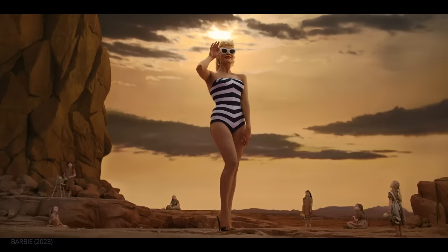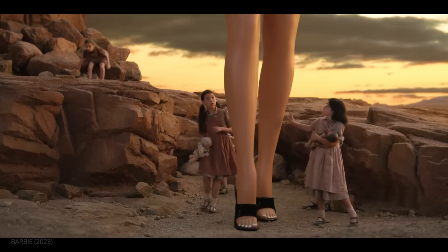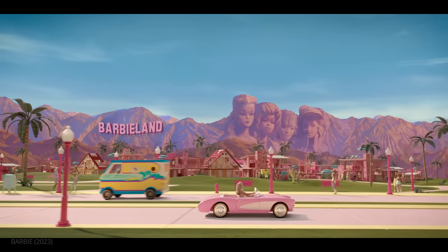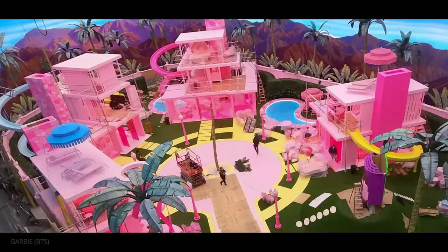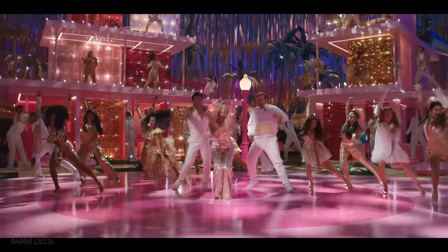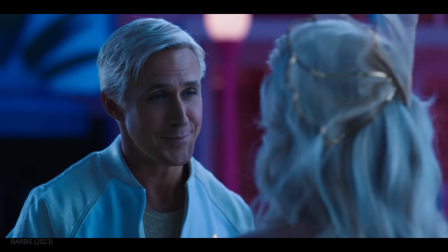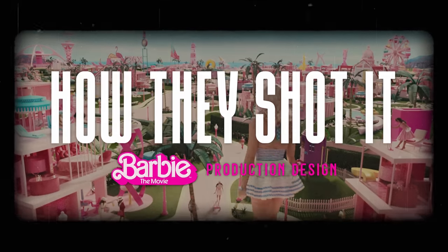Greta Gerwig's Barbie stands out among most modern blockbusters. From its opening frames it feels different. The reason why lies in the unique approach Gerwig and her team took to the film's production design. What makes Barbie's production design so special? How did the Barbie crew achieve the visual feast that is the final product? This is How They Shot It: Barbie.